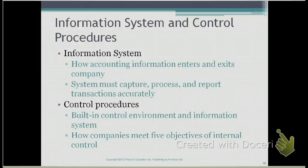The fourth component is control procedures. We're going to go through each of these procedures in detail later, but these control procedures are built into the control environment as well as the information system. The control procedures are how companies meet the five objectives of internal control.